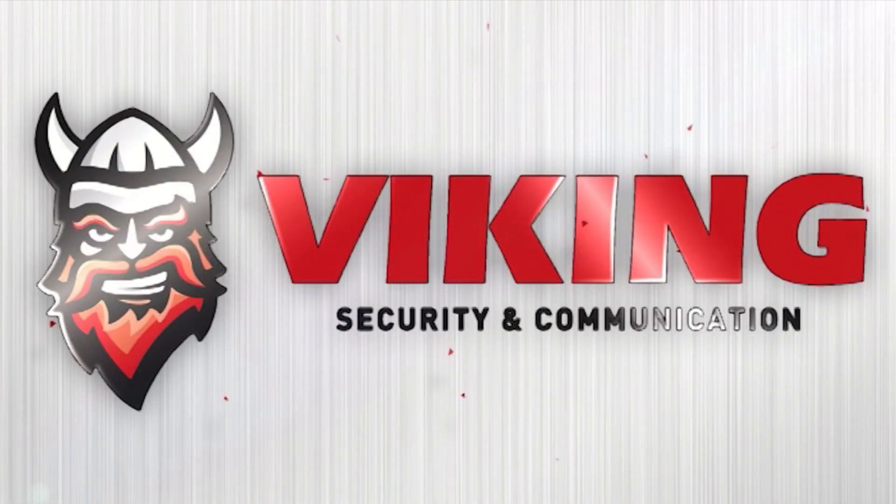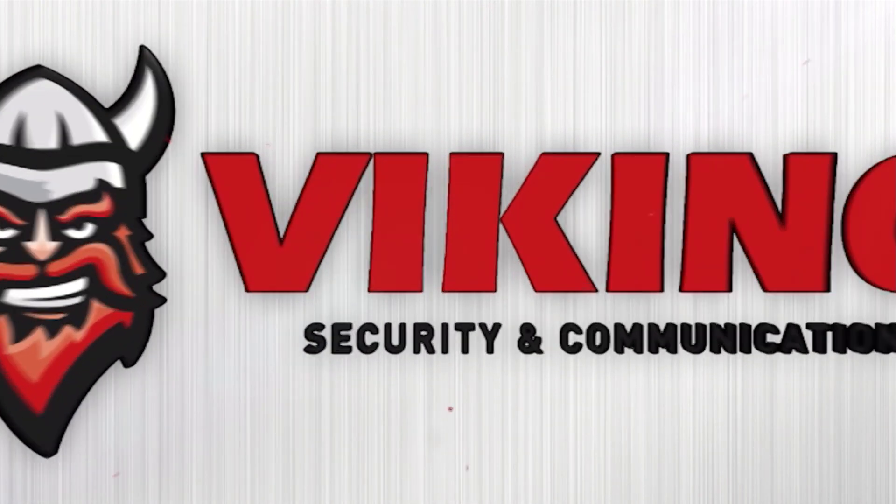At Viking Electronics, we sell and design and support and troubleshoot a lot of paging systems, so we put this list of questions together to help you design your paging system. I'm Andrew with Viking Electronics, a manufacturer of high quality security and communication products based in Hudson, Wisconsin, USA.